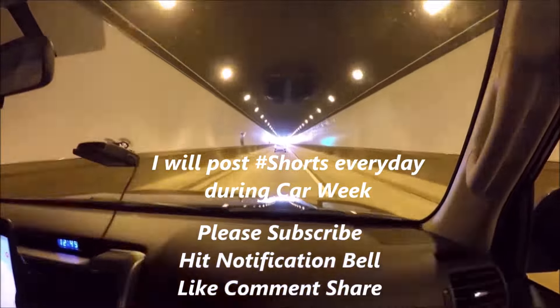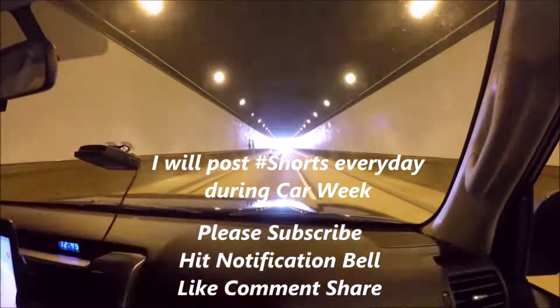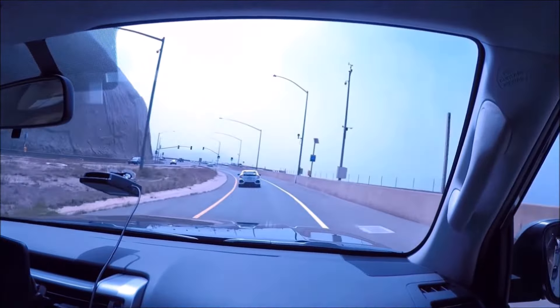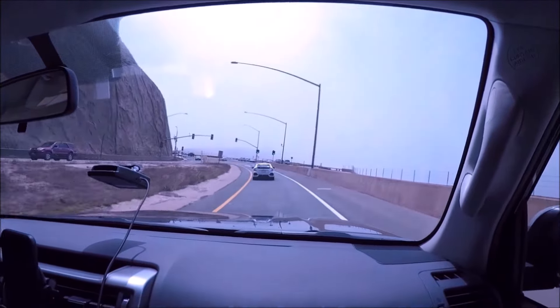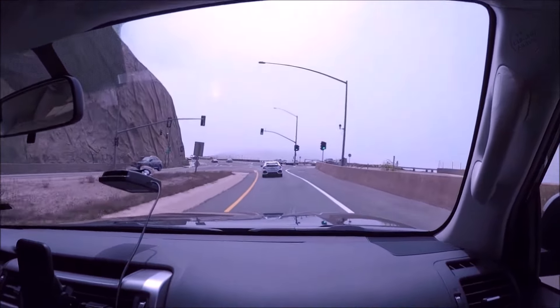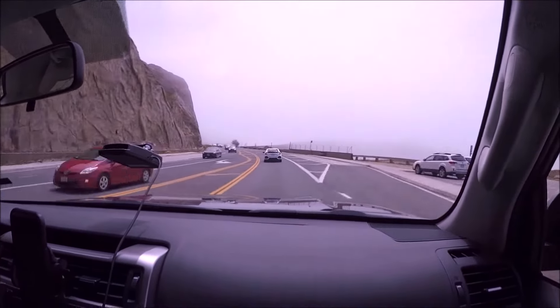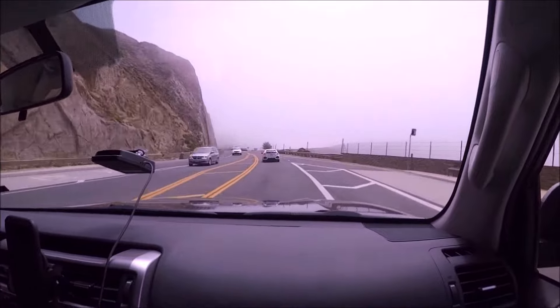Remember to like, share, and subscribe — that really helps me out. The first thing you're going to do is fly either to San Francisco or San Jose. I usually fly into San Francisco, rent a car, and drive about 115 miles south — about a two-hour drive, but a very scenic, beautiful two-hour drive to the Monterey Peninsula.